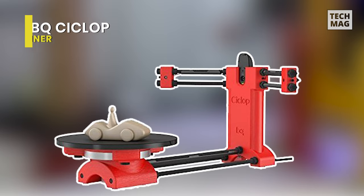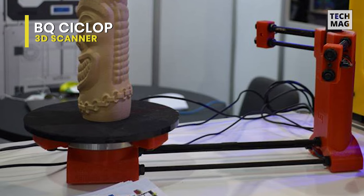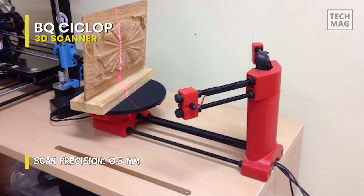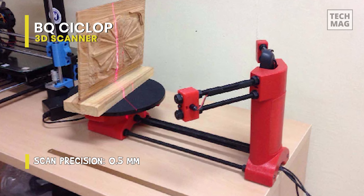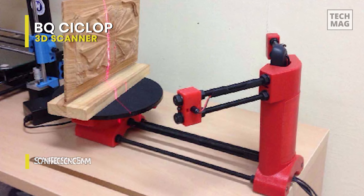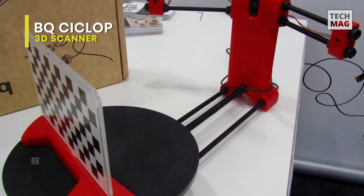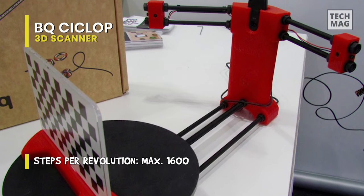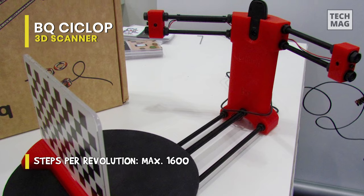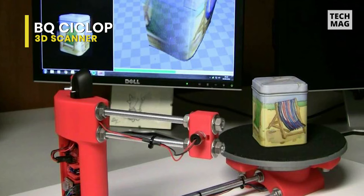The BQ Cyclop, unlike many other scanners, is an open-source DIY 3D scanner, with all the files hosted on Thingiverse for you to download and print. The Cyclop has proven popular, with tens of thousands of downloads on Thingiverse alone. BQ provides all of the information, software, and electronics for this 3D scanner kit, which you can modify on their website. It employs laser triangulation technology and can scan objects in a few minutes. The instructions that BQ gives with the kit allow anyone, even a novice, to assemble the scanner in under an hour.